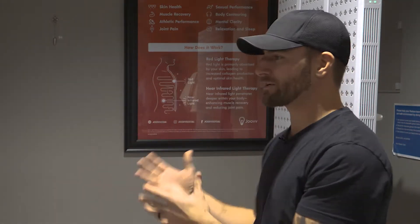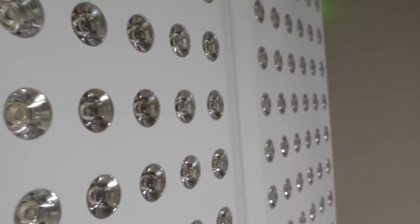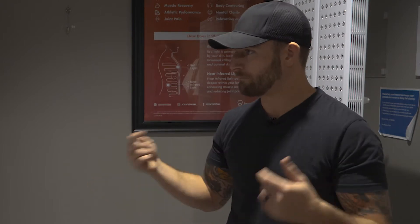So what am I looking at here? These are called photobiomodulation — PBM — or red light therapy. Cliff notes: these are lights, they're going to shoot red light at me. I'm going to hang out in here for 15 minutes in my birthday suit and then walk out feeling better. All right, I guess I'm going to get naked and get shot by some red lights — we'll see what happens.